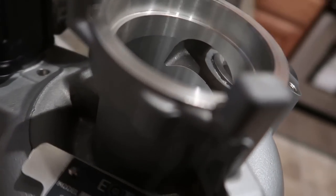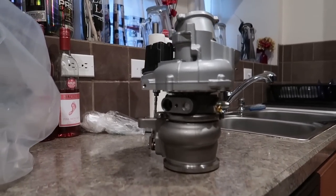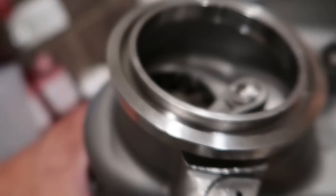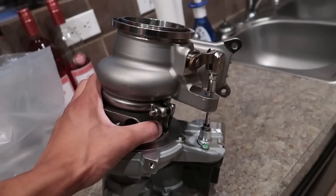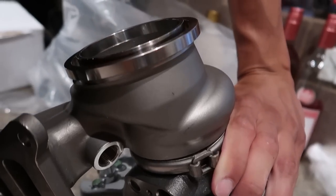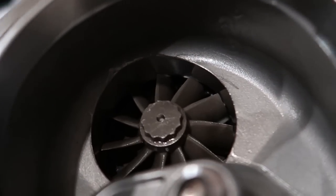You can see how everything works here — the diverter valve, pressure stuff. It's so pretty. Look at how close that is — the wastegate. I cannot wait to compare this to the other one so you guys can see the difference between the IS38 and the EQT. Man, I cannot wait to get this one.